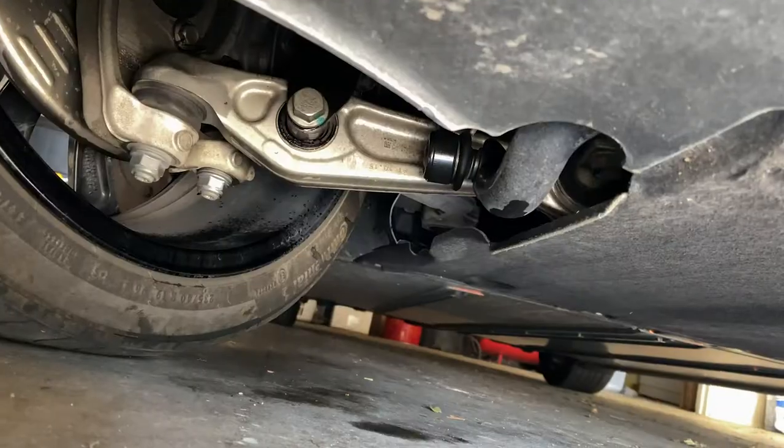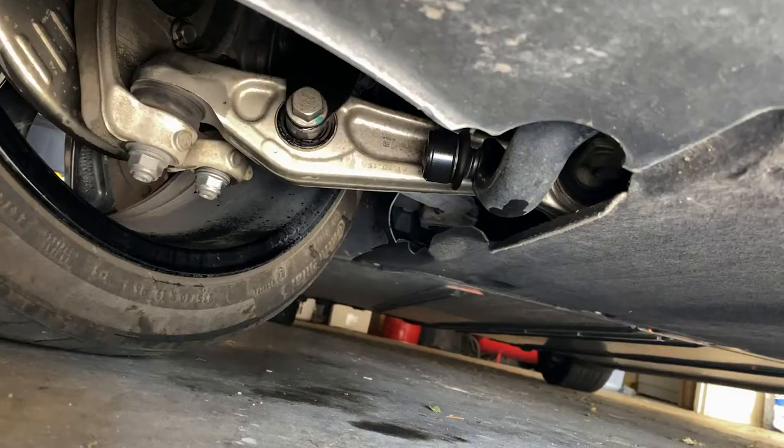Hey everybody, I wanted to show you something that's been going on with the Tesla. I think after a drive the other day, something got stuck because we're having a squeaking noise coming from it. I wanted to troubleshoot it in case it can help somebody out there — I want to be able to help them as well. I'm going to show you where the noise is coming from, or at least where I think it's coming from.